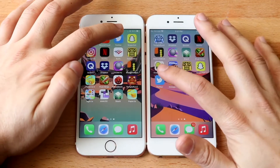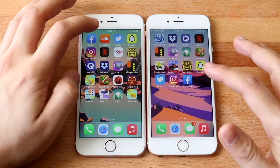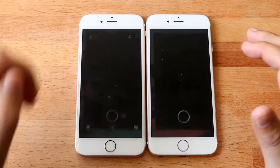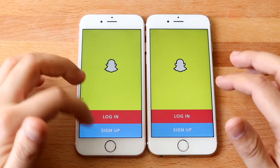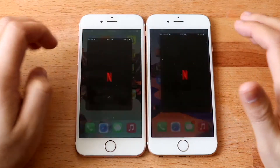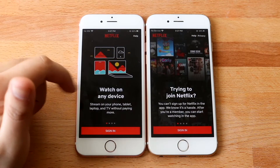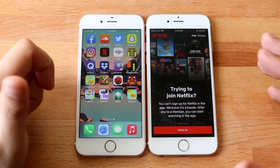Let's go ahead and do Twitter — 3, 2, 1. And 14.4 was a little bit faster there. Snapchat — 3, 2, 1. And again, 14.4 was way faster there. That was pretty surprising. Netflix — 3, 2, 1. And 14.4.1 was a little bit faster there.